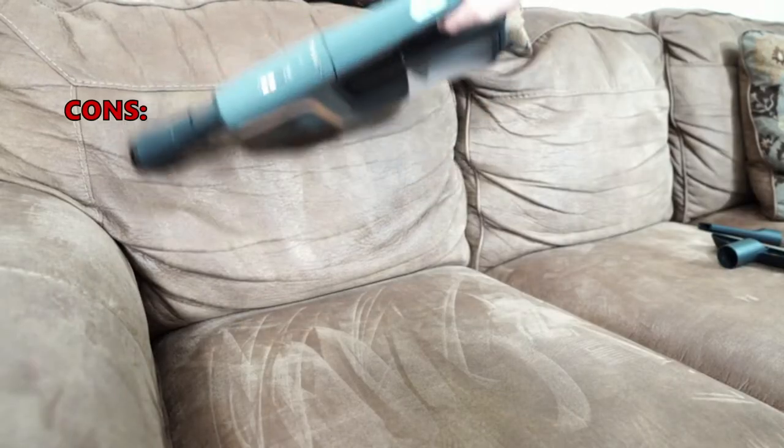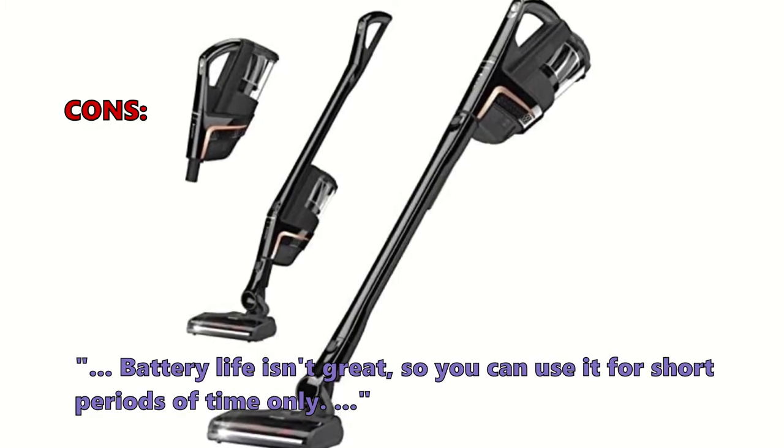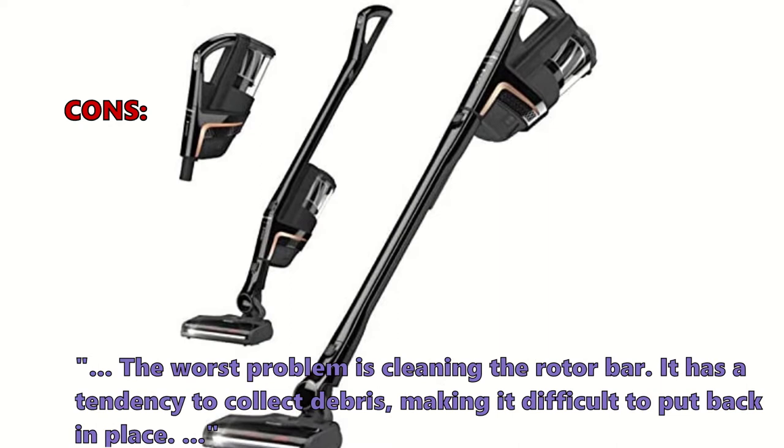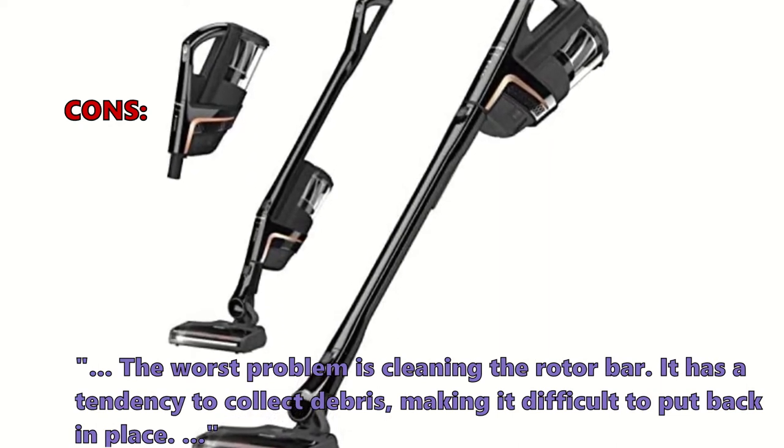The most common negative reviews noted that battery life isn't great, limiting use to short periods only. The worst issue reported was cleaning the rotor bar, which has a tendency to collect debris, making it difficult to put back in place.